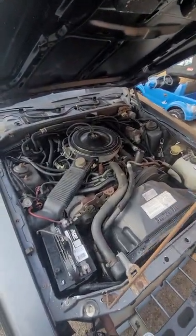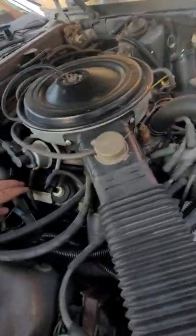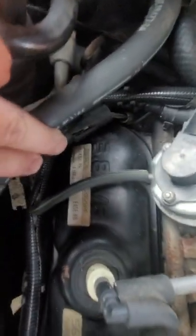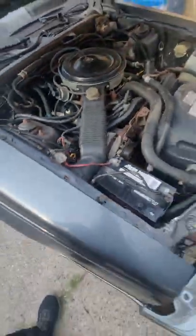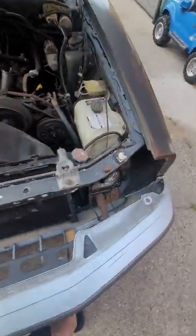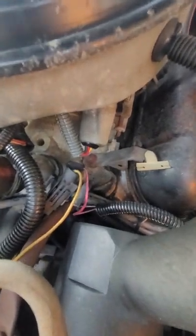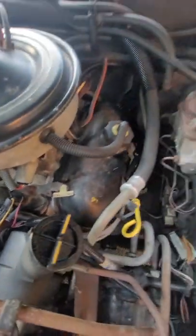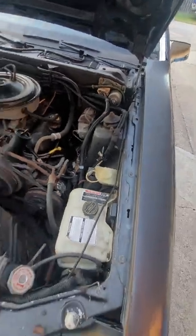Here's the engine. It's only the 3.8, but when was the last time you seen valve covers from 1984 that are that clear and that readable? Even the radiator still says 'radiator' on it. Heads are still silver. There's rust on it, but it's just mainly surface rust.